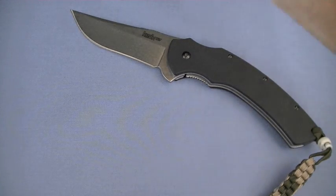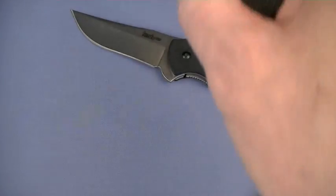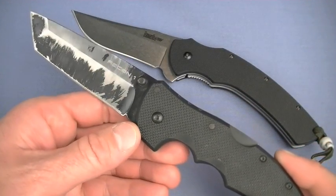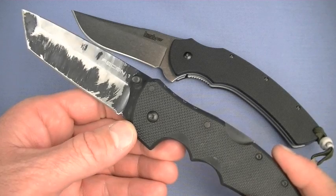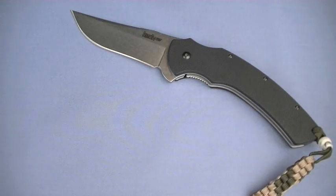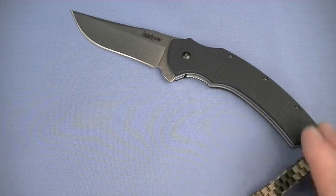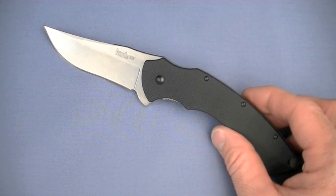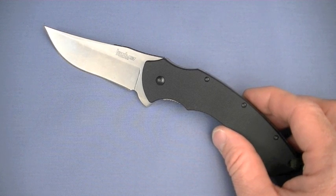The Cold Steel Recon 1 series? Amazing, great values — around $60, maybe less if you look around. This is even more incredible value. Slam Dunk — buy it now, for $25. What you're getting? I'm just flabbergasted at the value. Awesome job, Kershaw.